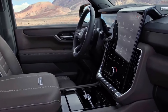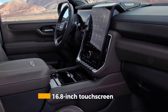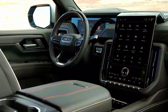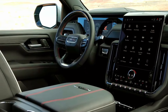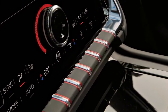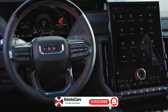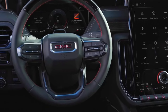Inside, the Yukon showcases a massive 16.8-inch touchscreen infotainment system that serves as both a technological hub and design centerpiece. The Google-based interface provides seamless access to navigation, entertainment apps, and vehicle controls, while thoughtfully placed physical buttons offer traditional alternatives for key functions. This blend of touch and tactile controls ensures intuitive operation regardless of user preference.